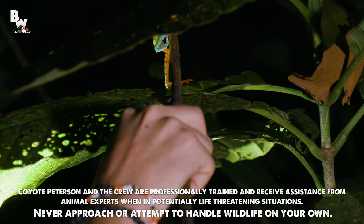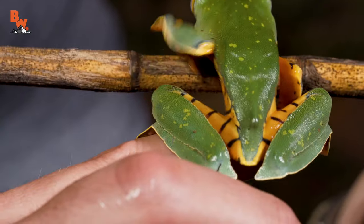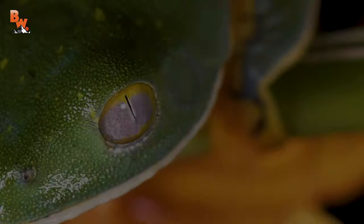Nice to meet you! Finally found one after all these years. The splendid leaf frog. Wow!